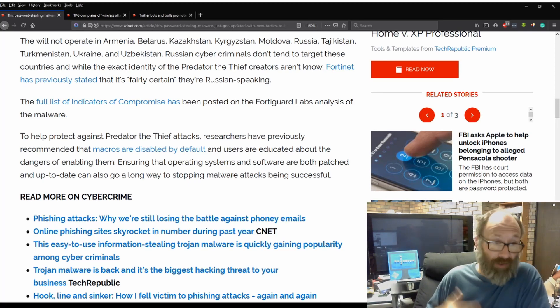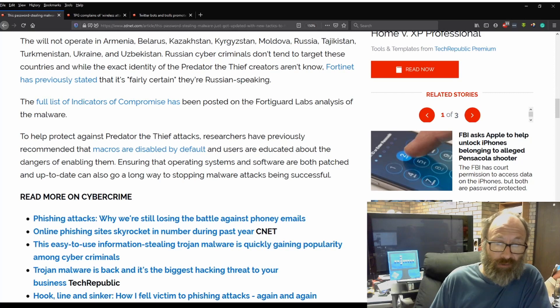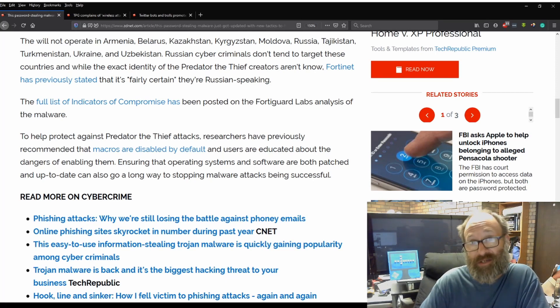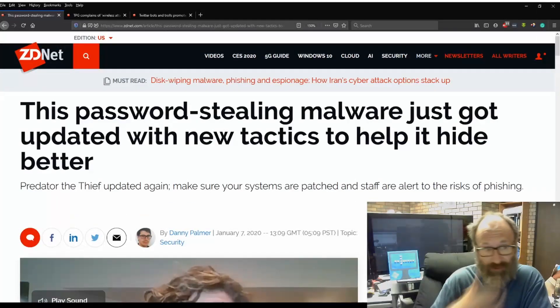To help protect against Predator the Thief attacks, researchers have previously recommended that macros are disabled by default, and users are educated about the dangers of enabling them. Ensuring operating systems and software are both patched and up-to-date can also go a long way to stopping malware attacks being successful. Sort of goes without saying that, doesn't it? So, that's dangerous.